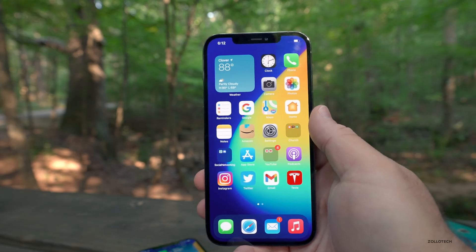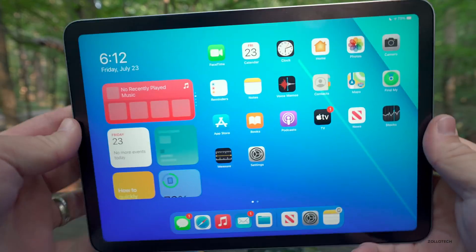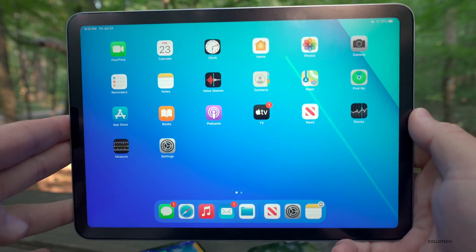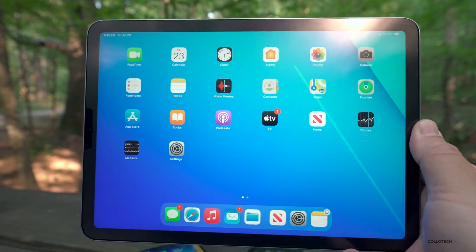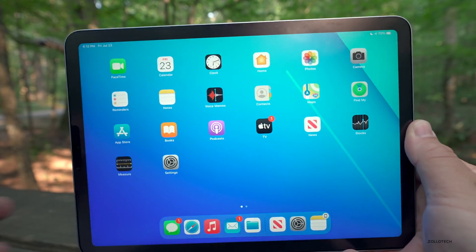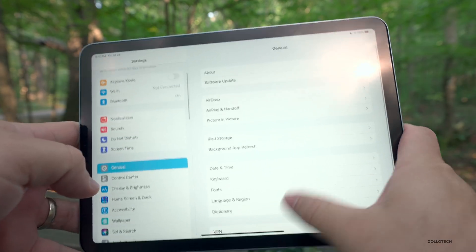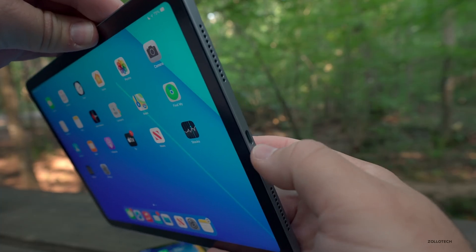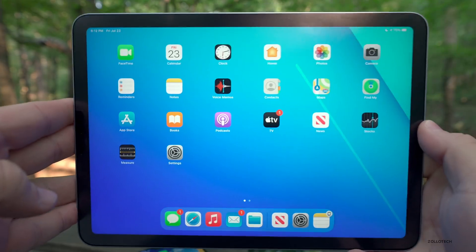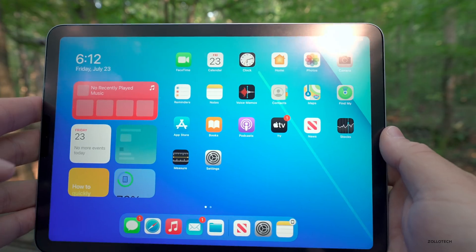As for iPadOS 14.7, it's been pretty good. I'm using it on the iPad Air 4 and it seems nice and fast — performance is good and battery life seems decent overall. Apple did release it a few days after iOS 14.7 for some reason, but iPadOS 14.7 has the same features, with the only difference being a fix for the USB-C to 3.5mm headphone jack adapter. Otherwise it performs great on older devices with no major issues.